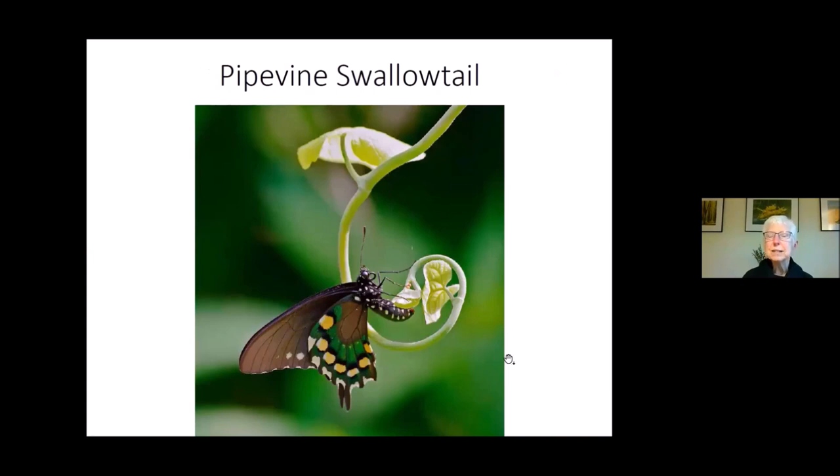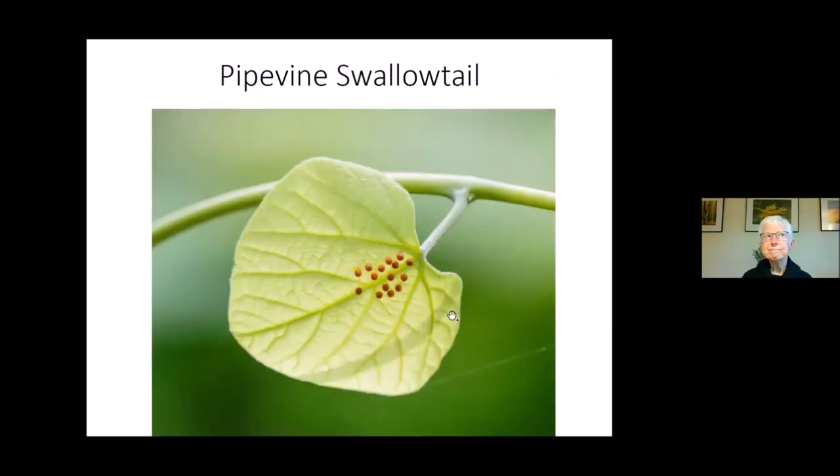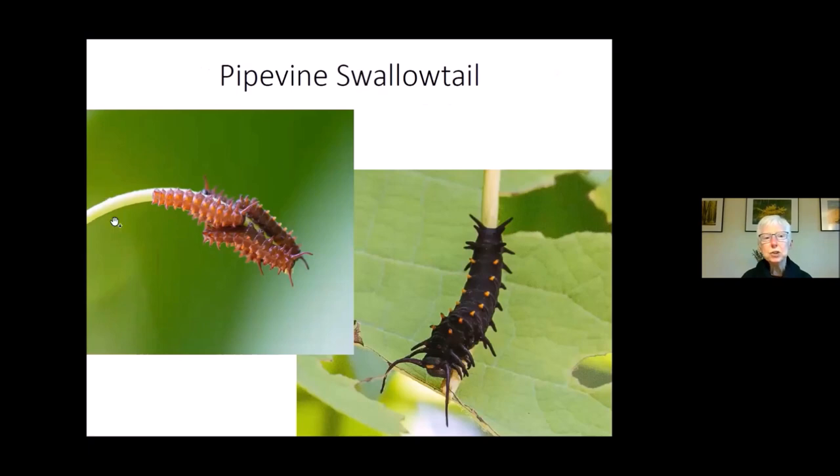The females seem to prefer newly emerging foliage for egg-laying — possibly because the protective chemicals are less intense in newer foliage, making it easier for newly hatched caterpillars to eat. Typically a cluster of maybe 15 or 20 eggs are laid in one location. When the caterpillars hatch, they initially feed in a group, then eventually head off on their own. There's not much attempt to blend in with the foliage — much like monarchs, they're advertising their toxicity. If you take a bite, you'll be sorry.